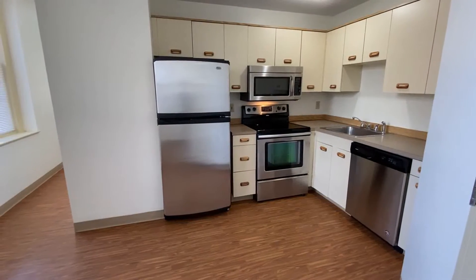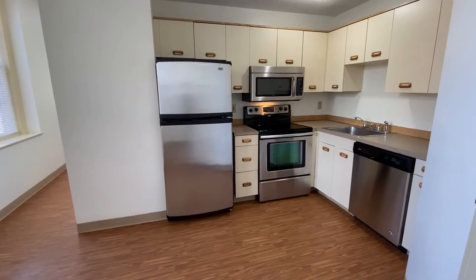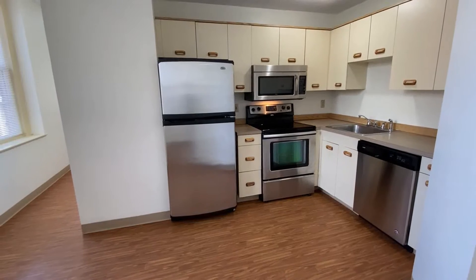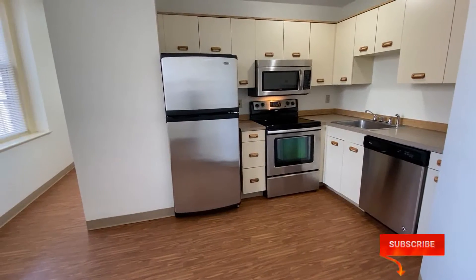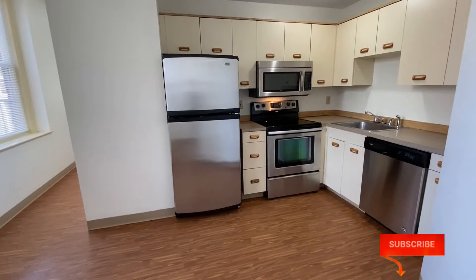Welcome home to the historic Opera Block Apartments in downtown Manchester. I'd like to give you a tour of this beautiful one-bedroom in this historic building.